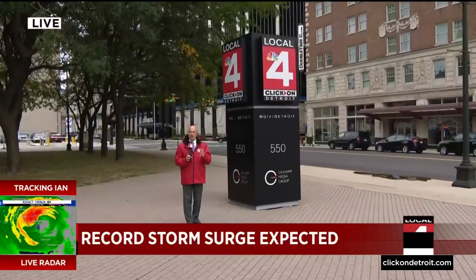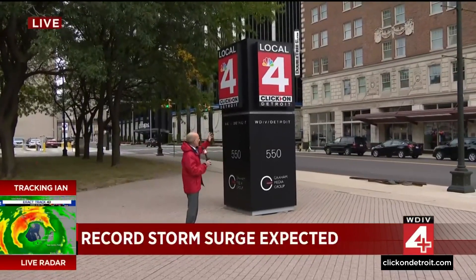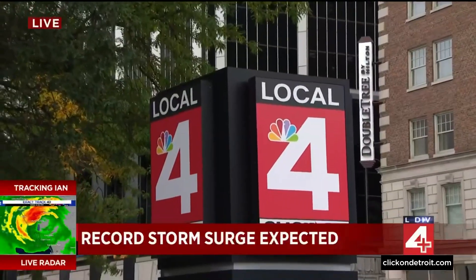So think about this: a surge of water — a big bubble of water — is going to be pushed inland that is higher in many areas than this kiosk, and that is, again, very, very destructive. Back to you guys in the studio.